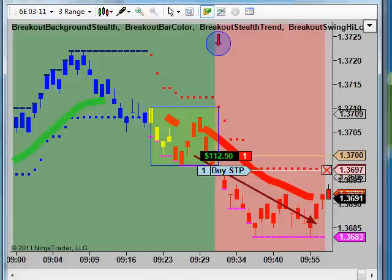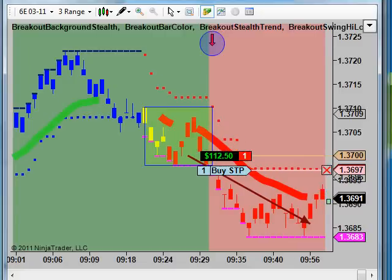I wanted to show a little 6E trade here, trying to get some follow-through on this move. I just wanted to pop in here and show this trade real quick. It's not getting much movement at all. 6E is the Euro Futures trading the March contract on a three-range chart.